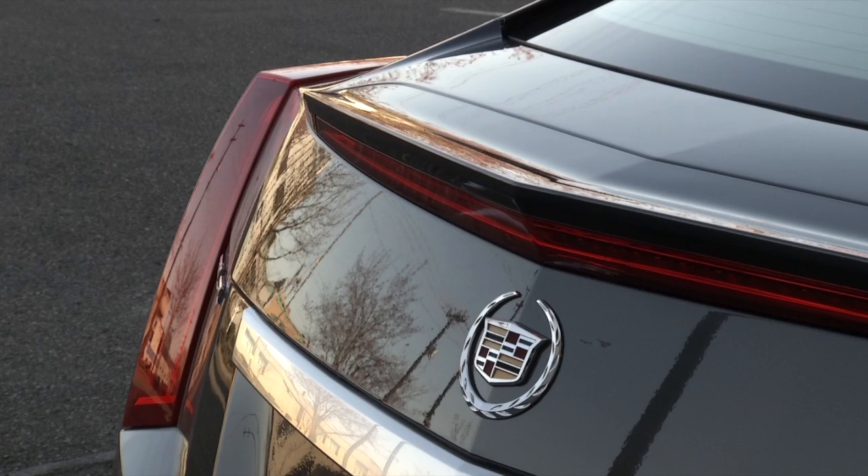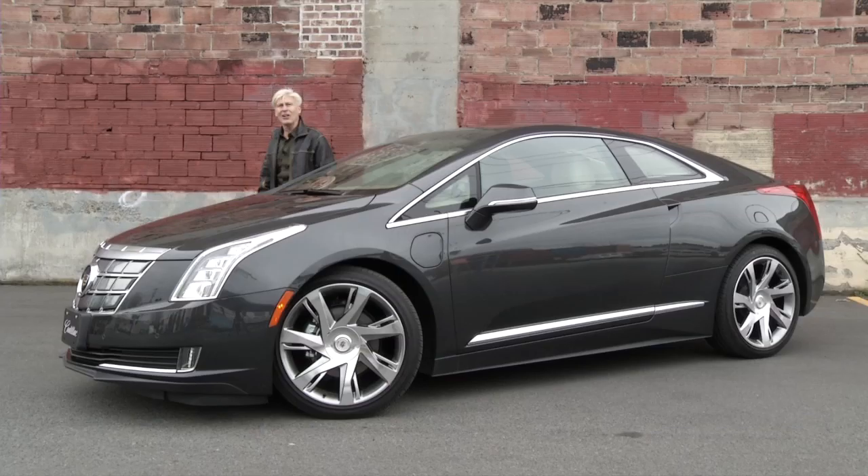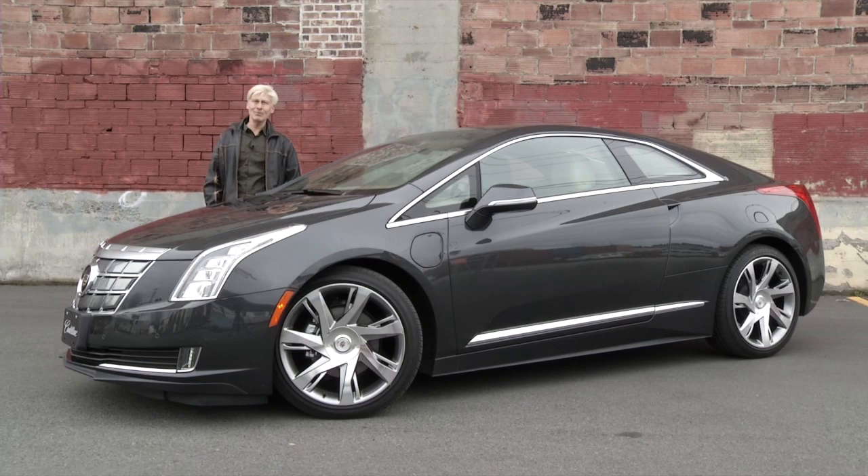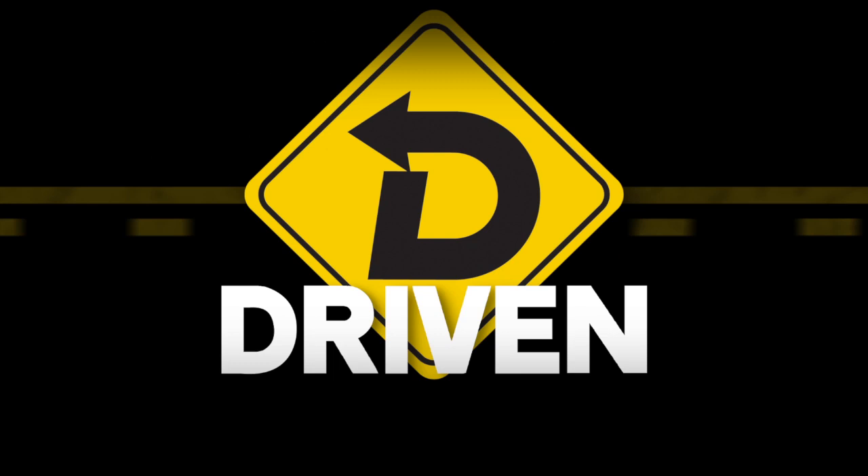Well folks, that's my opinion of the 2014 Cadillac ELR. Let's just take one last moment and drink in the beauty, shall we? Ed Welburn and crew — job well done. It may not be practical, but it sure is good looking.